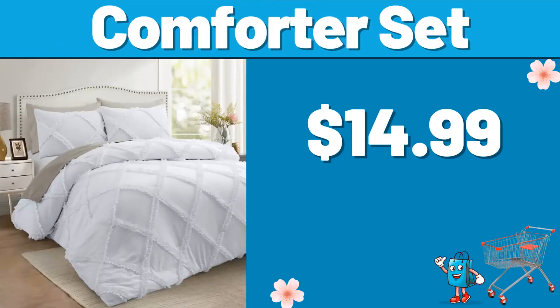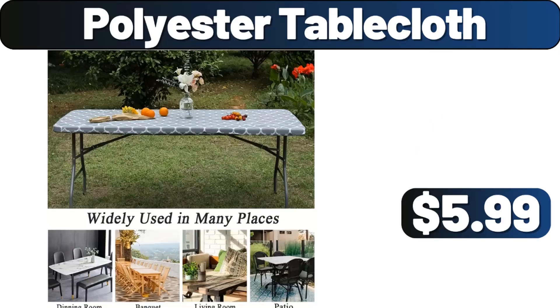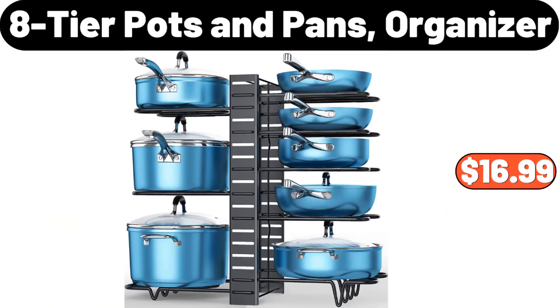Comforter Set, $14.99. 4 PCS Ceramic Bowls Set, $13.99. Polyester Tablecloth, $5.99. 8-tier Pots and Pans Organizer, $16.99.